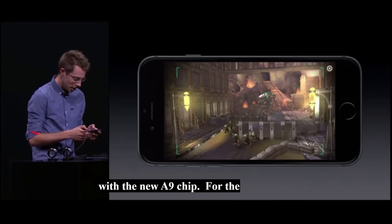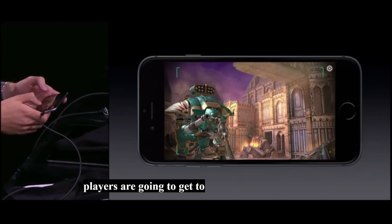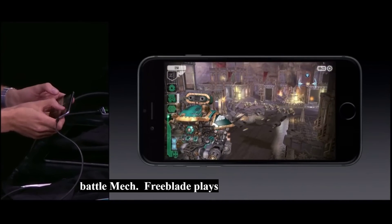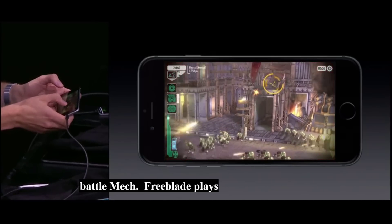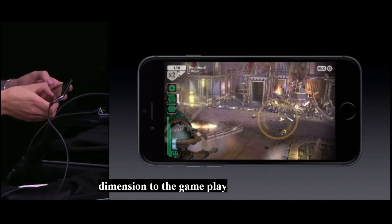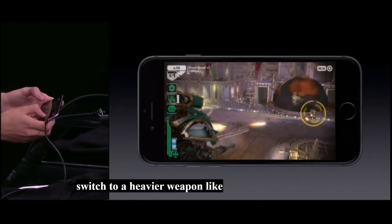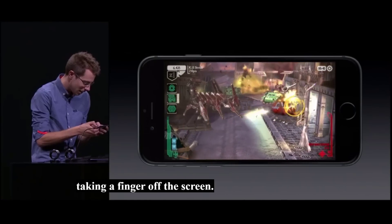For the first time in Freeblade, players are going to get to take command of an Imperial Knight — a massive 50-foot-tall battle mech. Players touch to aim and shoot, and 3D Touch adds an entire new dimension to the gameplay experience. Now players can press to smoothly zoom in or out, or press a little deeper to switch to a heavier weapon, like this Battle Cannon, all without taking a finger off the screen. That's never been done before.